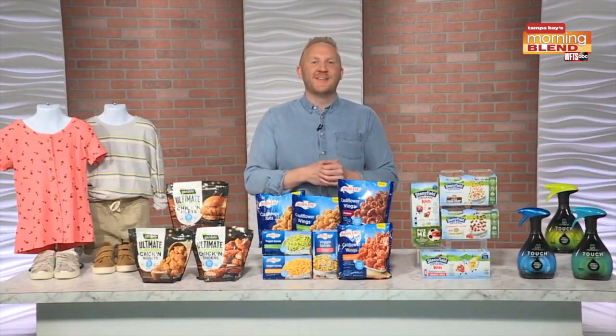It's available in three scents, including Fresh, Paradise, and Breeze. You can purchase Febreze Touch Fabric Spray at retailers nationwide starting at $3.99.